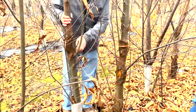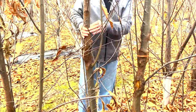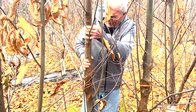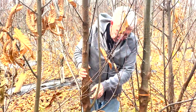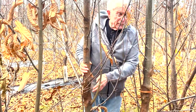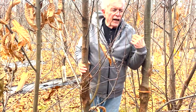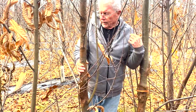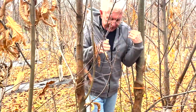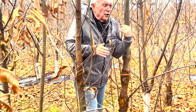This tree next to it got a natural infection and is completely dead. In the research plot, Mother Nature helps us by removing trees that have no resistance, which speeds up the testing. Any gaps in the planting are trees that have been removed because they showed no resistance.